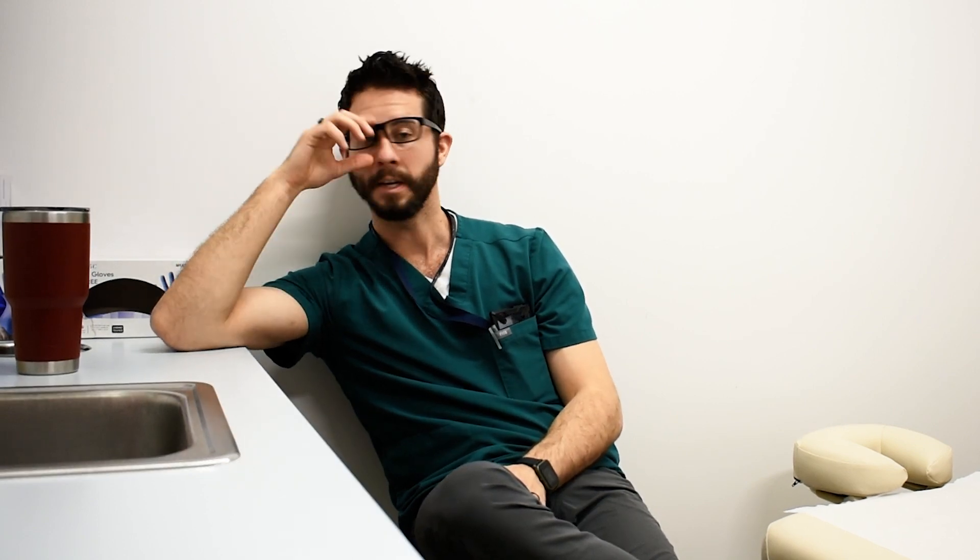I did a second PRP to see what would happen — no change, like 0%. So I started to dig into the research on chronic Achilles tendinopathy, and this article came up from 2015.